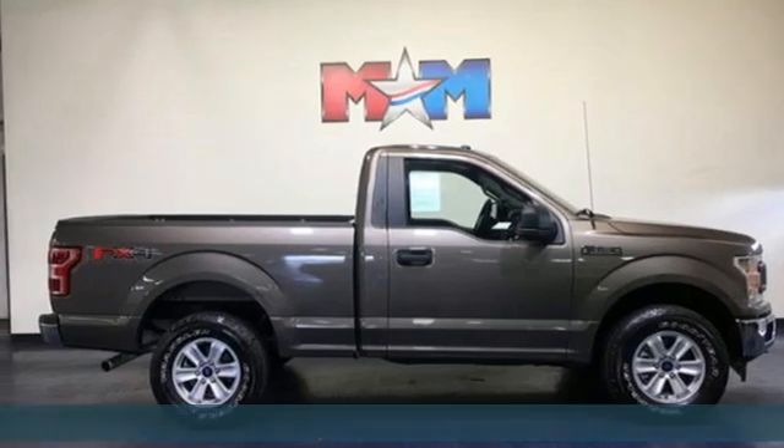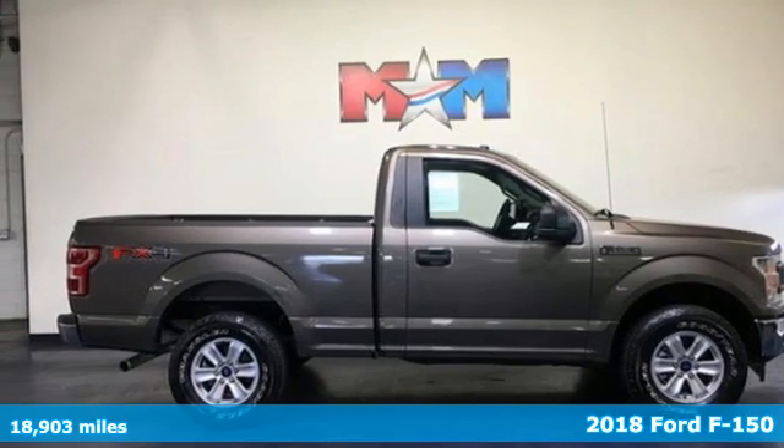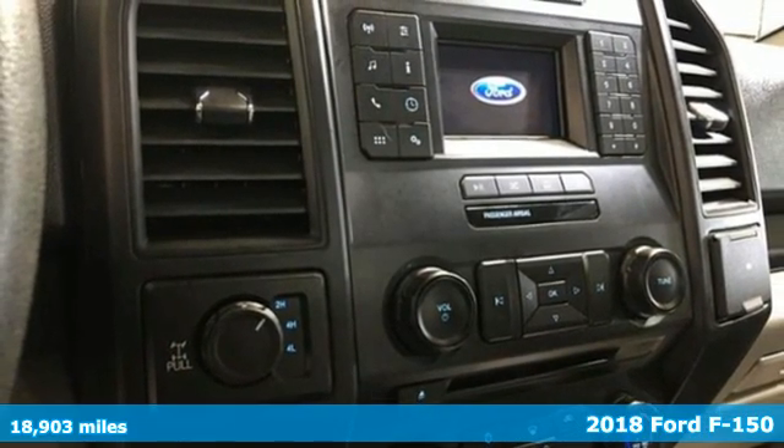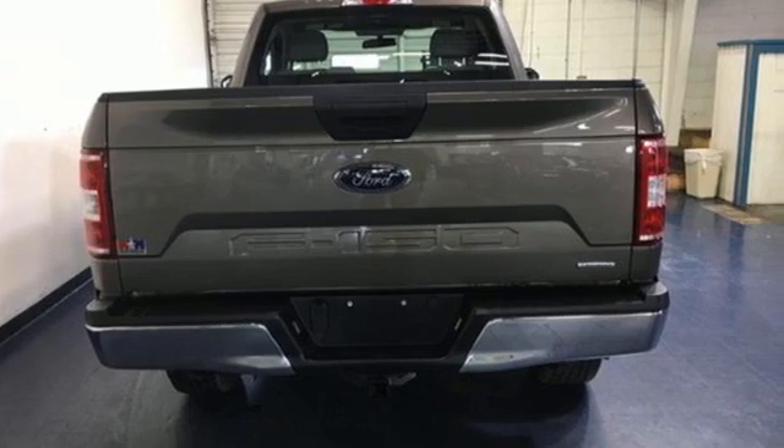It's a 2018 Ford F-150. Job after job, this truck is always ready for the next project. It comes with the features you need, and better yet, want.